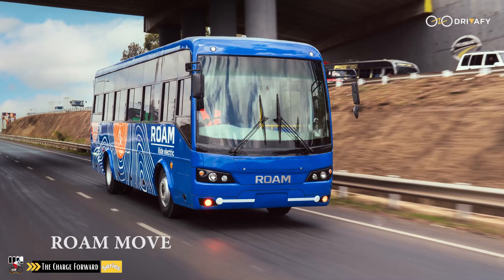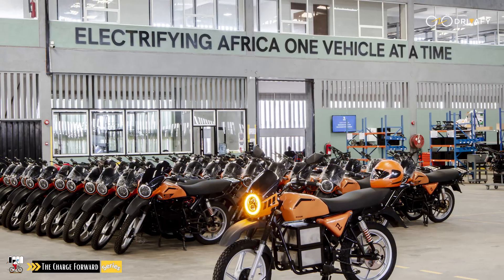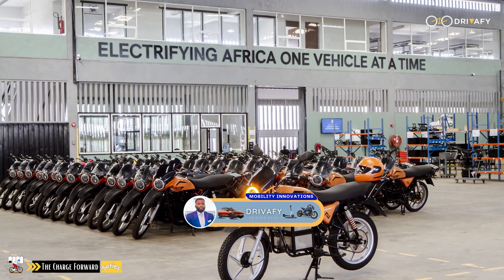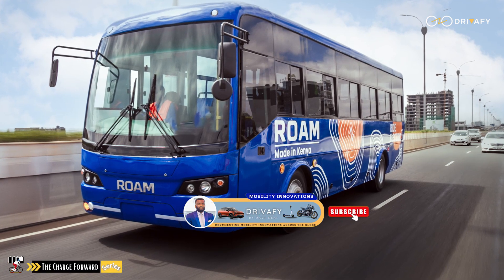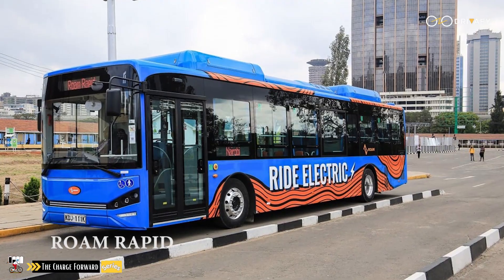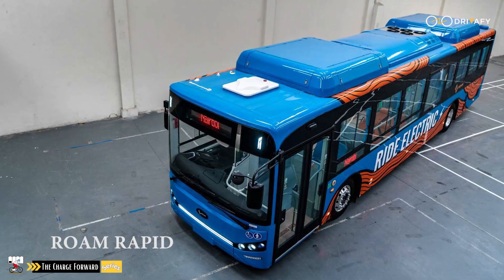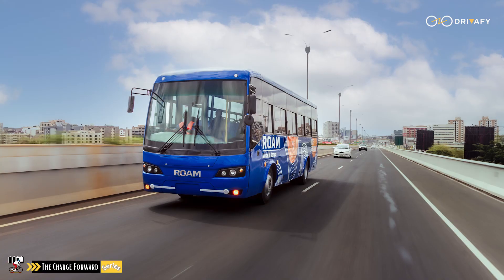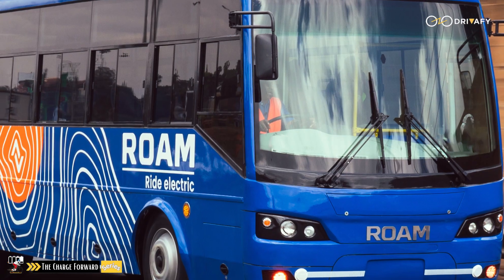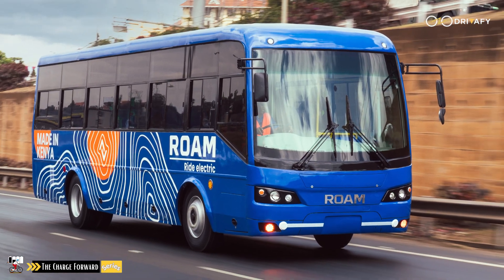Just weeks after that visit, Roam Electric has launched the Roam Move — a fully electric bus made in Kenya for Africa. Indeed, Roam is electrifying Africa one vehicle at a time. The Roam Move is Roam's second type of bus offering, the first being the Roam Rapid. They are electric mass transit buses developed from the ground up in Kenya. This is an intercity bus made to power a truly sustainable mobility ecosystem that electrifies the region's public transport network.